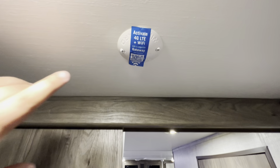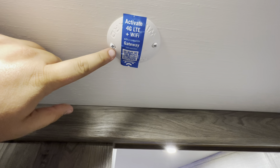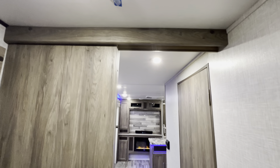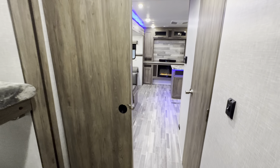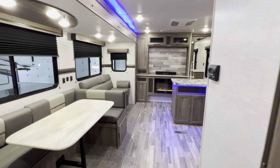Right here, you've got the 4G LTE Wi-Fi — this is an added-on thing. You can scan that little QR code. Basically, it's just like getting a mobile hotspot. You call up AT&T, Verizon, whatever you do there, and you've got Wi-Fi throughout the camper.